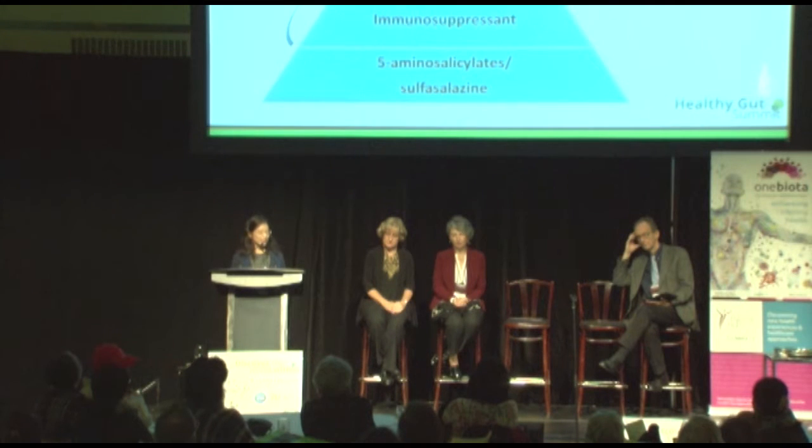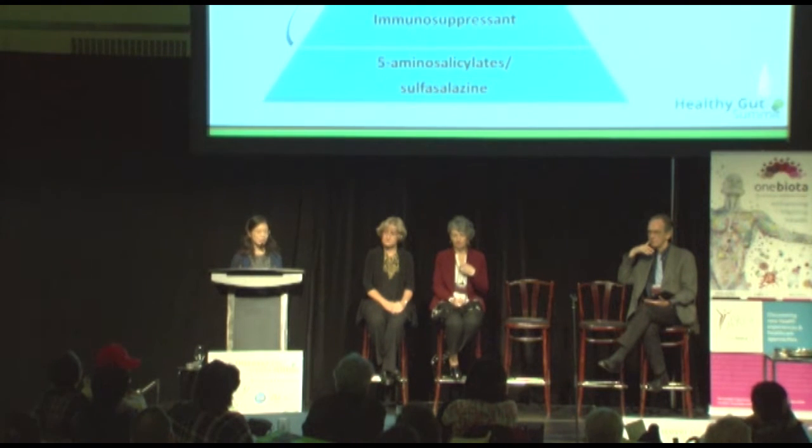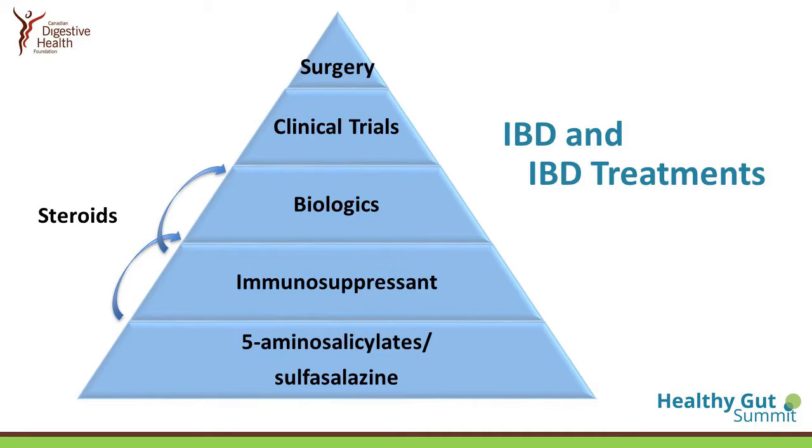Even if you do not have IBD yourself, you probably know somebody who does — a friend, a relative, a co-worker, or you may be living with somebody who you don't know has IBD. It's important to understand that people who have IBD do need to take medications most of the time. Very rarely are there mild cases where people do not require medication to control the inflammation.